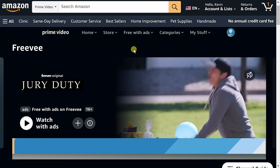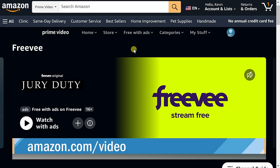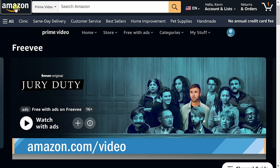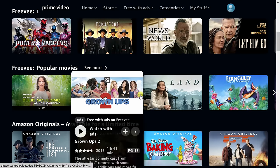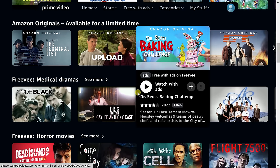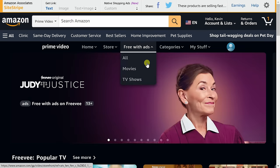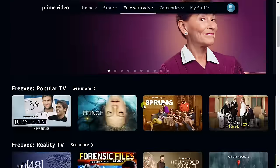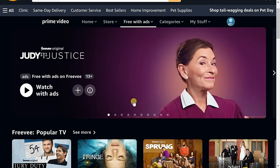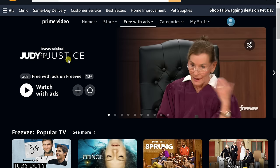Site number five is Freevee — not TV, but Freevee — and this one is owned by Amazon. On the homepage you'll see all the featured content. If you just want to watch free TV shows, hover over the Free With Ads category up on top, then go down to TV Shows to see all the available content. One of the exclusives on Freevee is a relaunch of Judy Justice — basically Judge Judy.